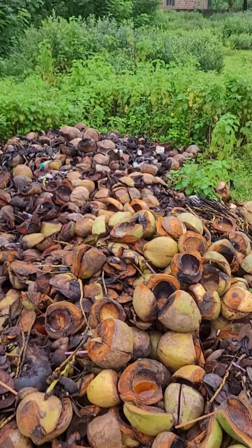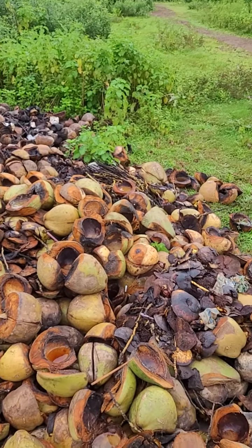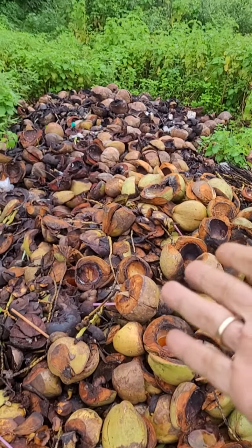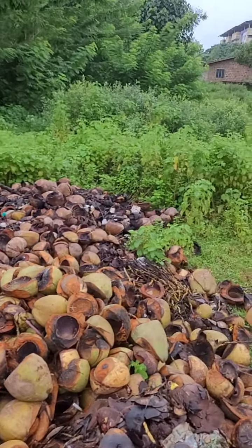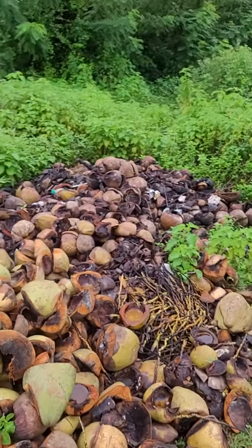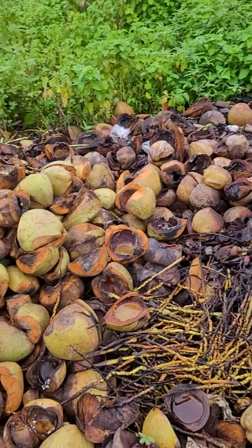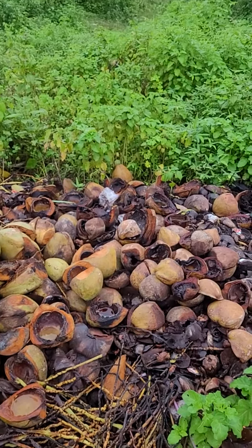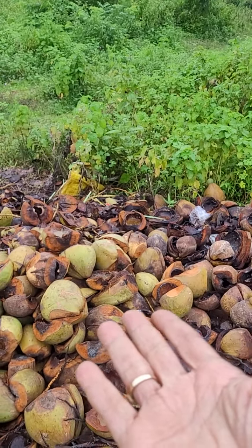What you do is make contact with the nearest tender coconut vendor in your area. Make a deal that once every week or two you will carry the stuff away. Usually they give it for free because it's a headache for them to get rid of it. You can collect it in a small vehicle or even in the boot of a car, and pile it up in some corner of your farm. It will decompose steadily. You can just dump it to the side — it's 90% carbon, nothing else.